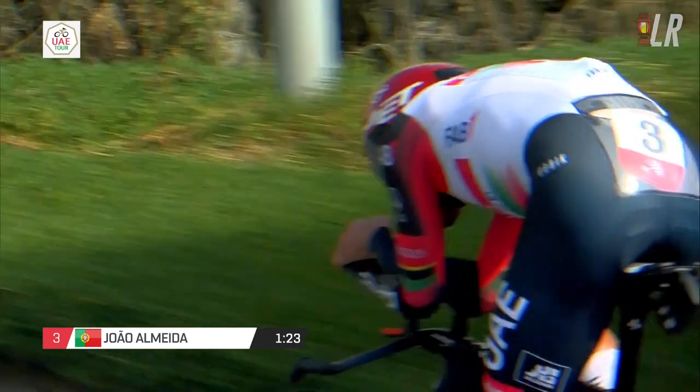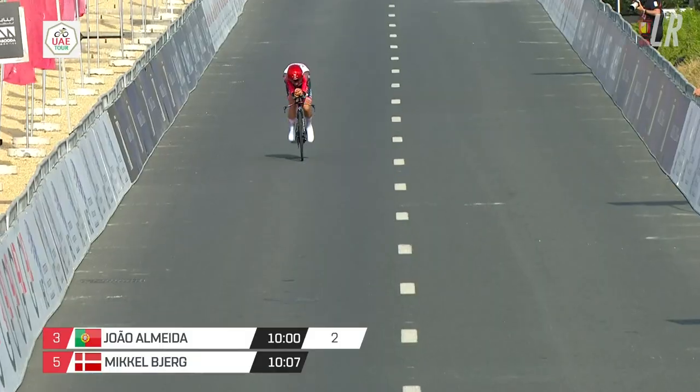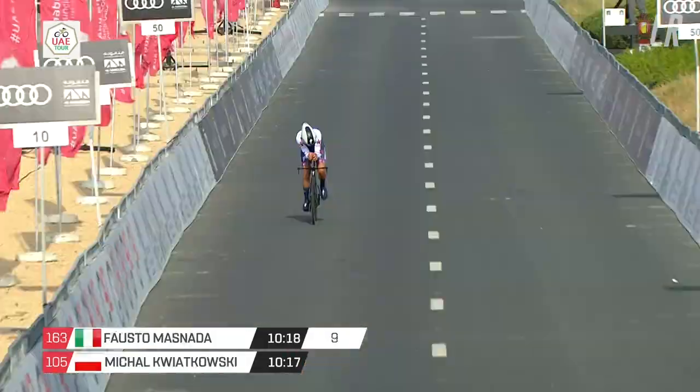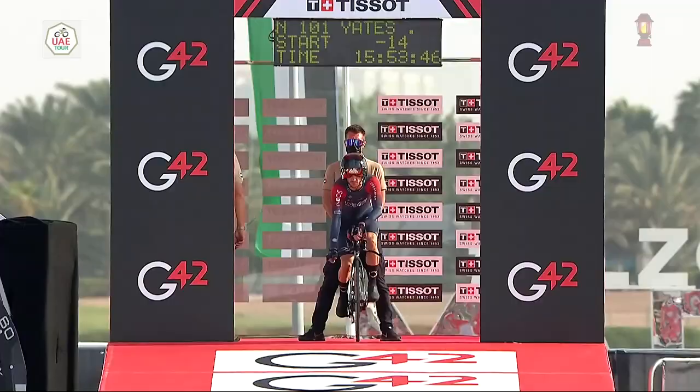Almeida, the new recruit for UAE Team Emirates, lost four seconds to Pogacar and I think seven seconds or so to Dumoulin. A good TT from Almeida and it puts UAE in a really good position to attack. Masnada for Quick-Step as GC man here — not great, not terrible.